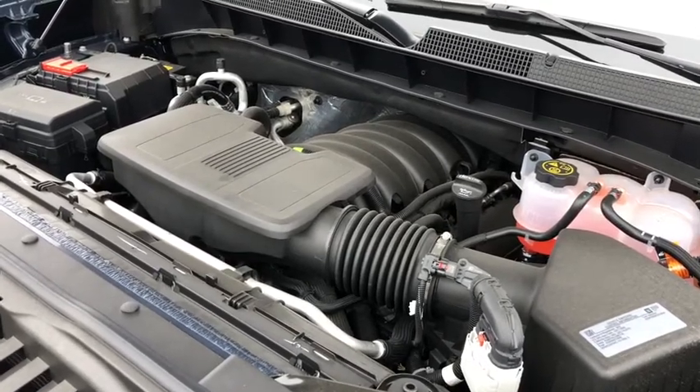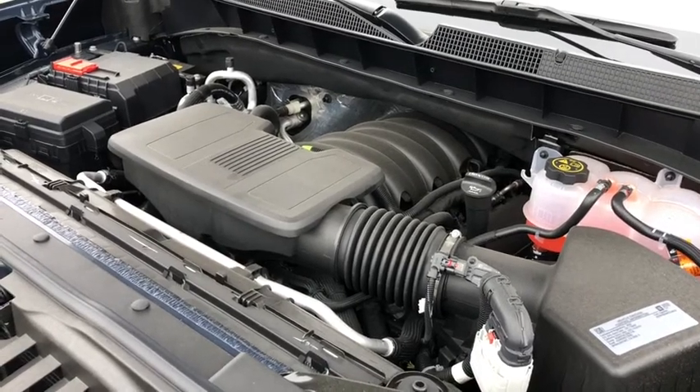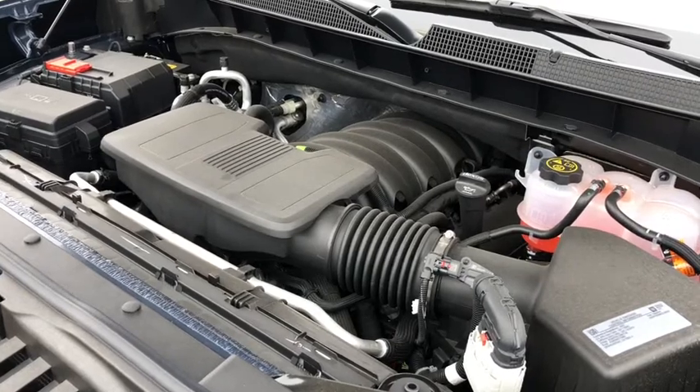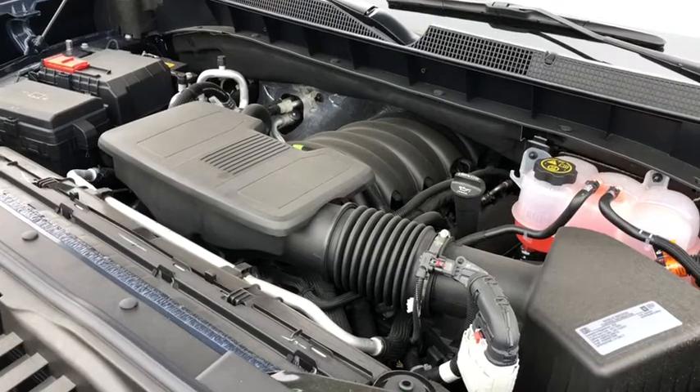The Chevy Silverado comes equipped with a 3-year, 60,000-mile new vehicle warranty that covers everything but wear-and-tear items, a 5-year, 100,000-mile powertrain warranty, and 5 years of roadside assistance, which is good anywhere in North America.